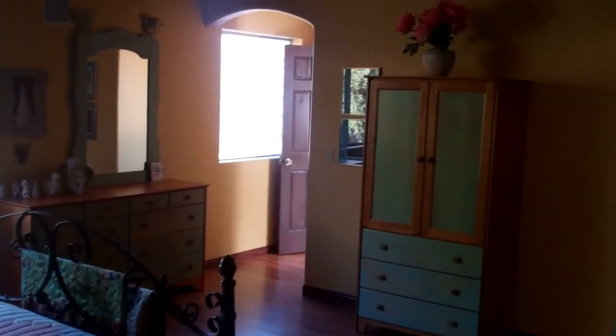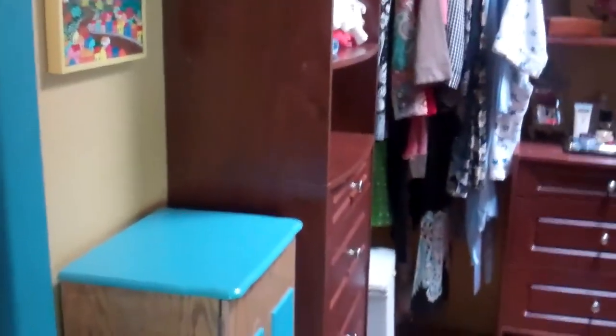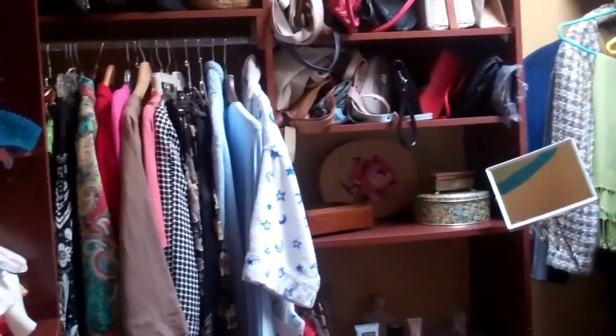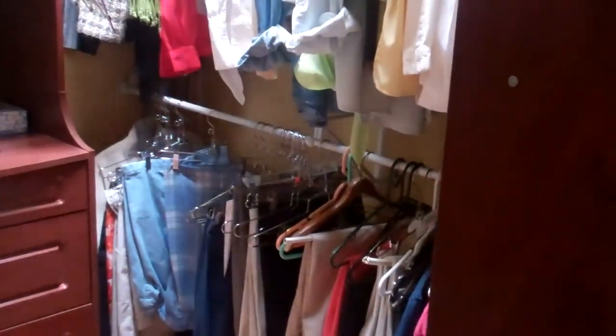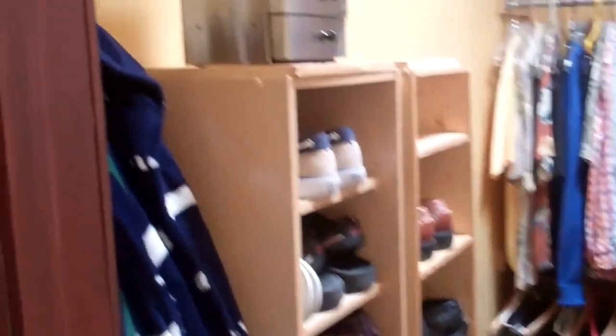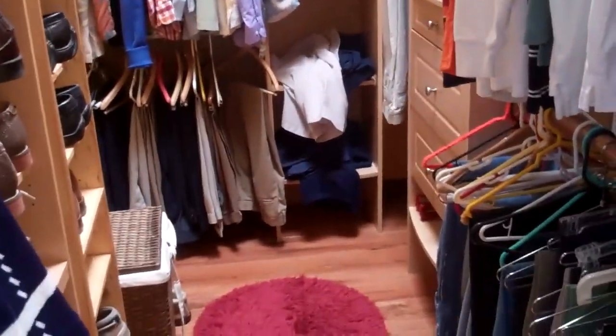Looking across the room, right around this curved area is a walk-in closet. Obviously the non-attached cabinetry won't convey. There's the closet area and then coming around here we've got a second walk-in closet. Again, anything that's not attached would not convey. There are wood floors going into the master bath.